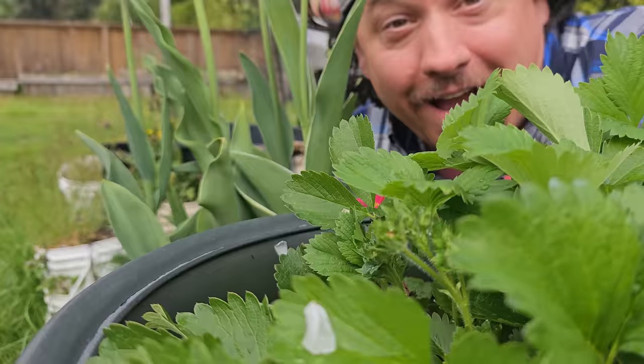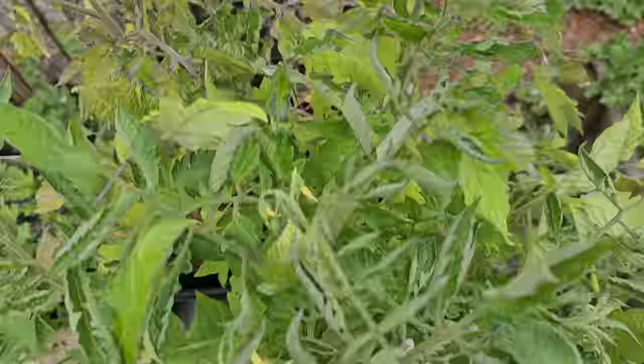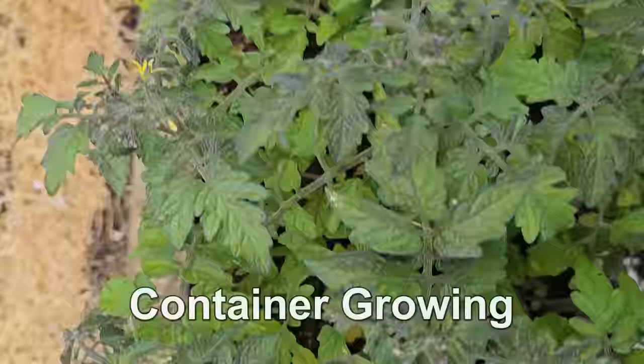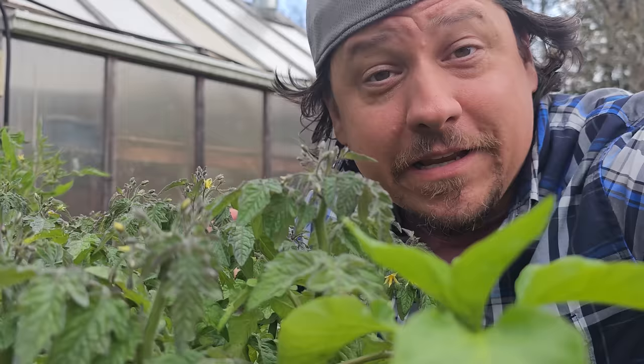Hi, I'm Jeff from the Ripe Tomato Farms. Welcome to another episode of The Garden Quickie, the show where in two minutes or less, there's nothing wrong with being intimate. And today's episode is all about container growing — more specifically, my top seven crops to grow in pots and containers this year.